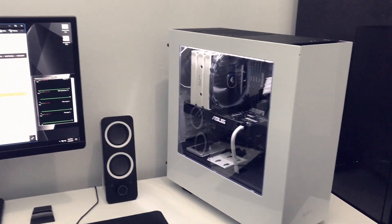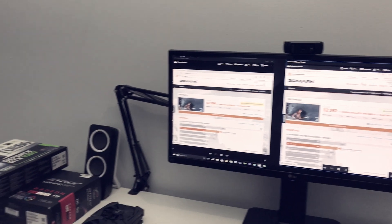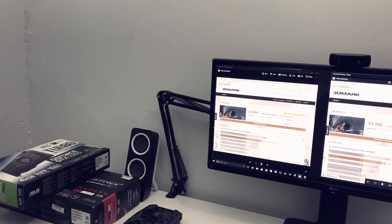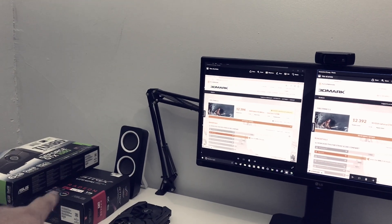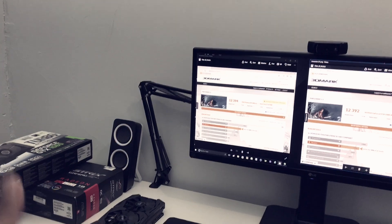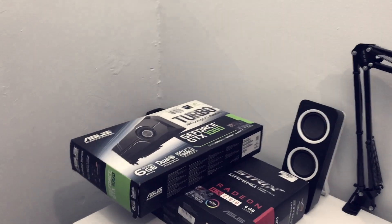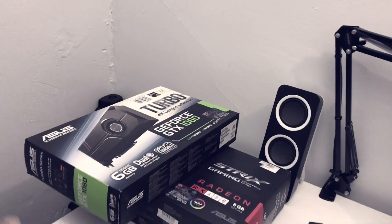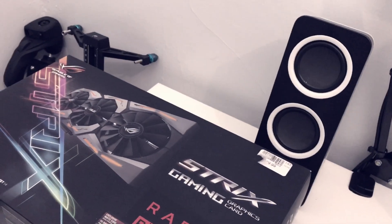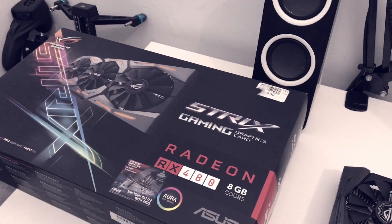What's up guys, this is Sonny back with another video. Today I want to share my benchmark test running the GTX 1060 and the RX 480. I'm doing an RX 480 review, so I'm benchmarking both cards to compare them — I want to push the GTX 1060 to the limit and also push the ASUS Strix RX 480 to see which card really comes out on top.